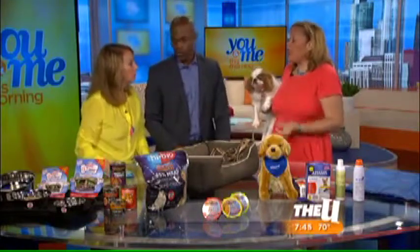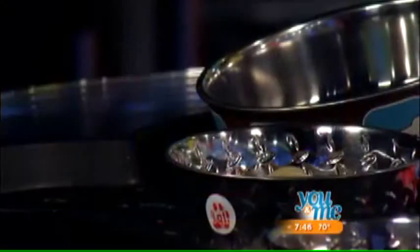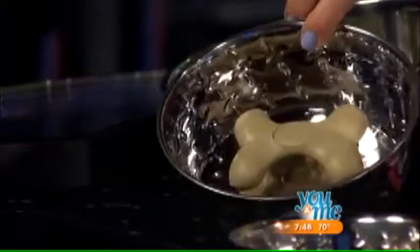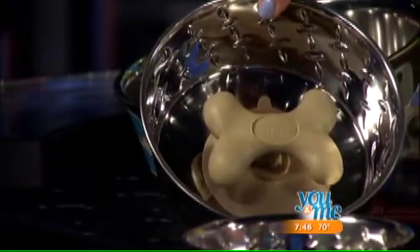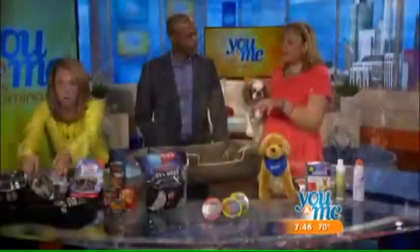We want to keep your pet hydrated. What you want to do is use stainless steel bowls — I brought a selection from Loving Pets. Stainless steel is eco-friendly, you never have to replace it, and it keeps the water cooler faster. Also, if you look in one of the bowls you'll see a gobble stopper. You know how people buy expensive feeding bowls to slow your pet down? That one costs $3.99, also by Loving Pets, and it keeps your pet eating at an even keel.